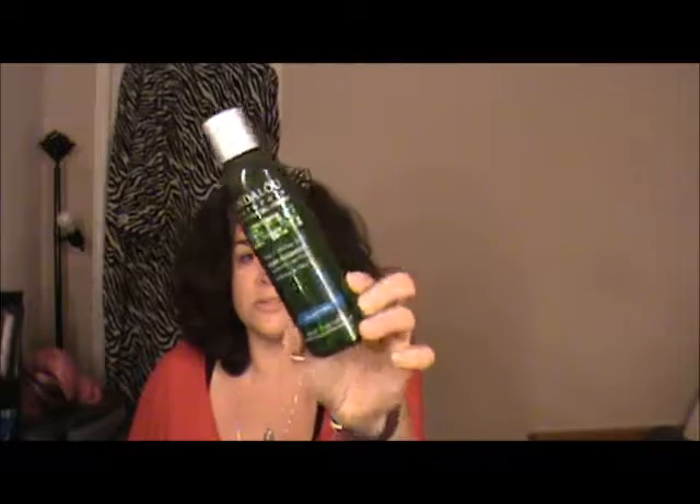One of my go-to's for the spring and summertime — the pore minimizer clarifying toner from Andalou Naturals. This is my go-to toner during the spring and summer because my skin gets all kind of funky with the season change.